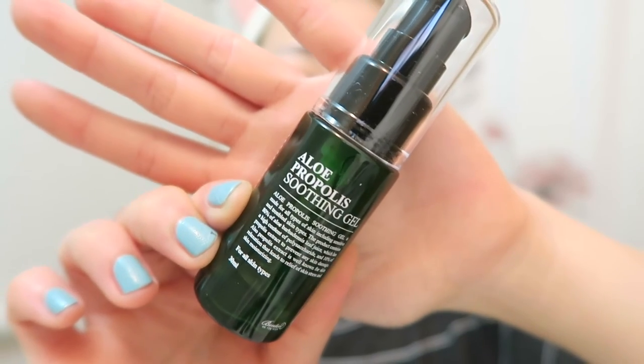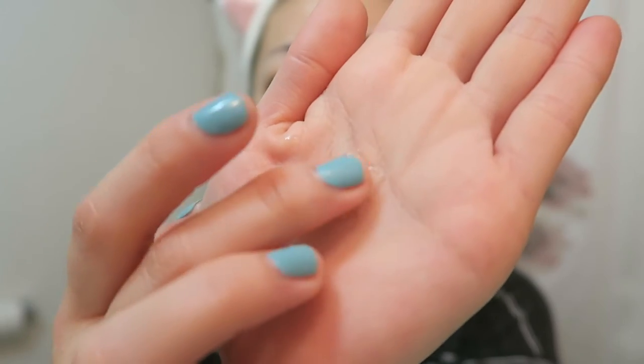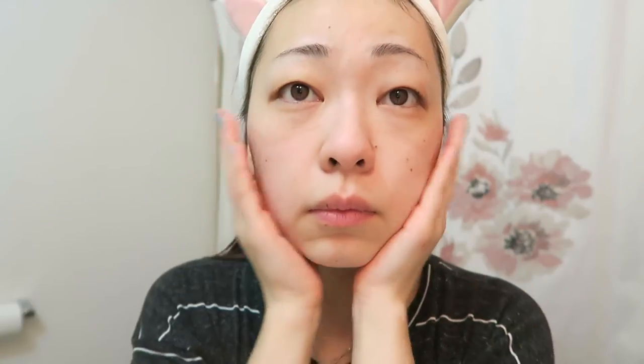Next, moving on to the soothing gel. The texture is basically the texture of aloe, so it's very gel-like, and I really enjoyed how it calmed my skin whenever it was irritated or dry.